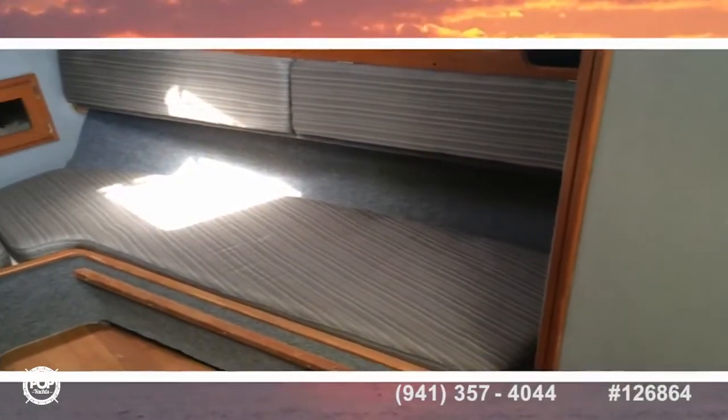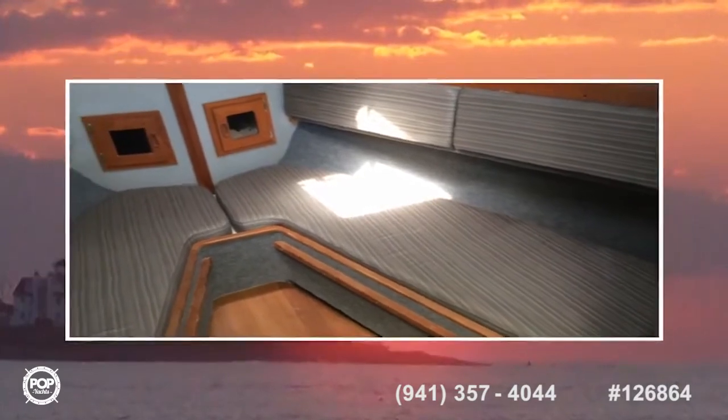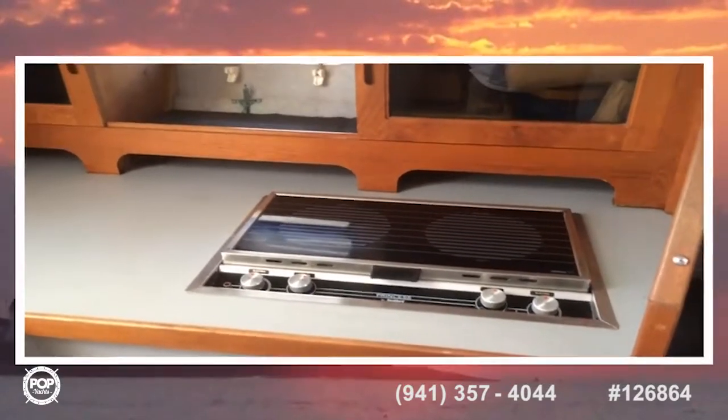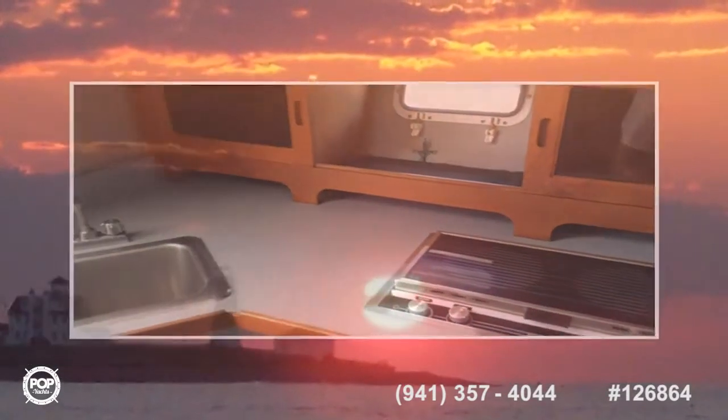The head is off the forward berth, which easily sleeps three. This sparkling clean galley provides a fridge, stove, microwave, and stainless steel sink.